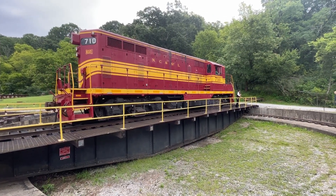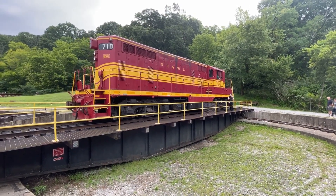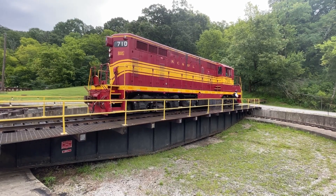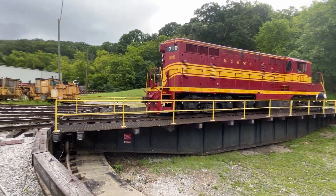And there's the drop letting us know we are now balanced. The locomotive pulling our train today is the NC and St. L. 710, built for the Nashville-Chattanooga-St. Louis Railway in 1950 by the Electro-Motive Division at General Motors, better known as EMD.